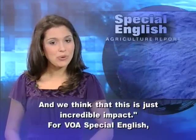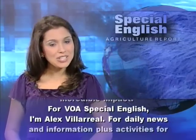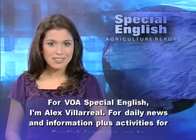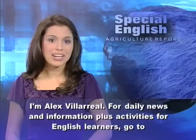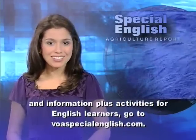For VOA Special English, I'm Alex Villareal. For daily news and information, plus activities for English learners, go to voaspecialenglish.com.